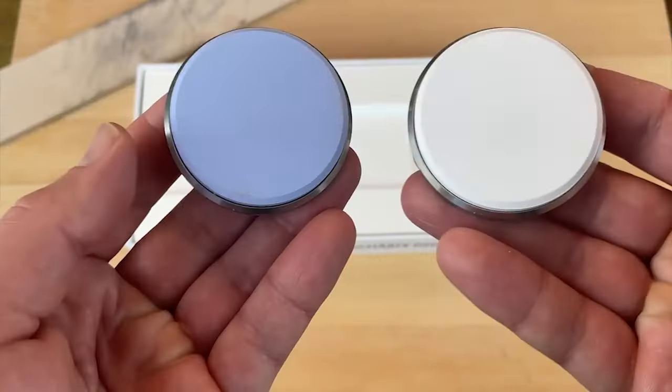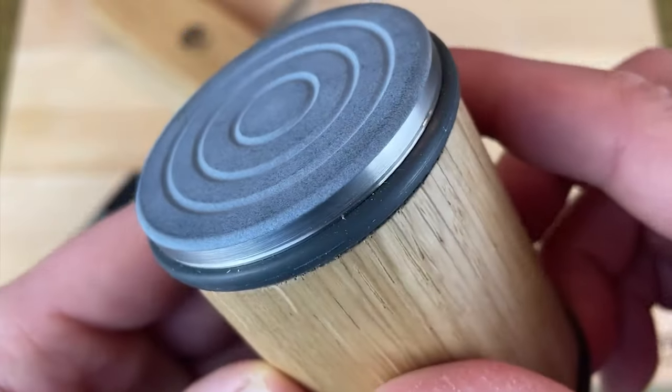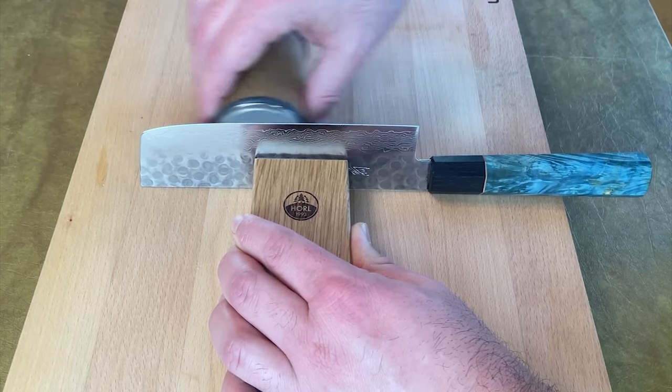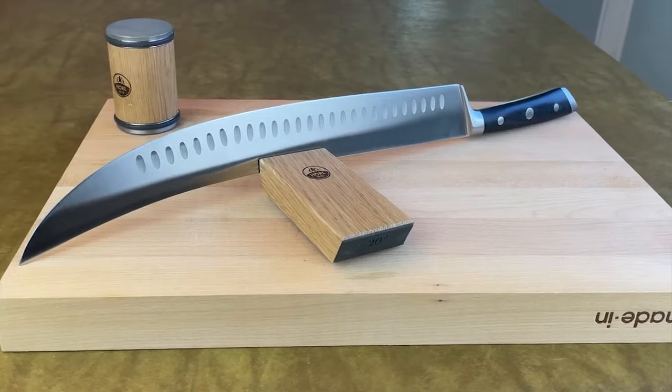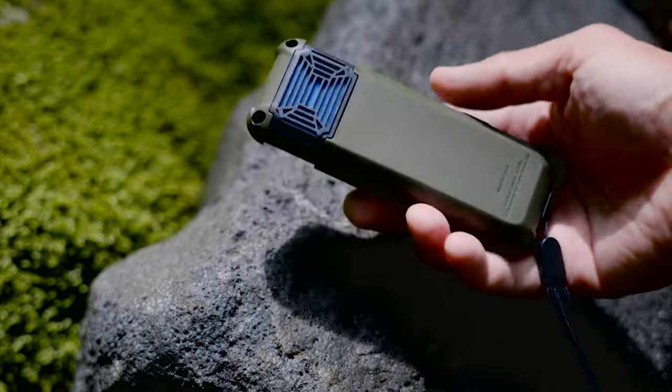Made from walnut or oak wood, the Horal 2 is durable and built to last, with easily replaceable parts for long-term use. Enhance your sharpening experience with the Horal Premium Sharpening Set, including finer grit discs and a leather strap for a refined edge.